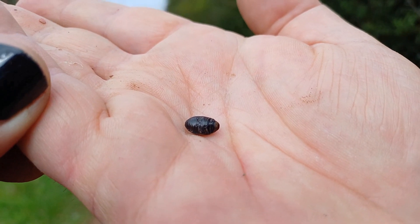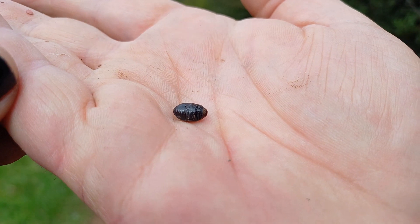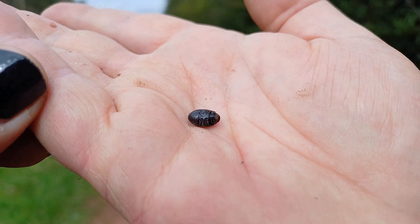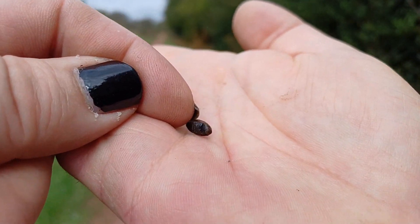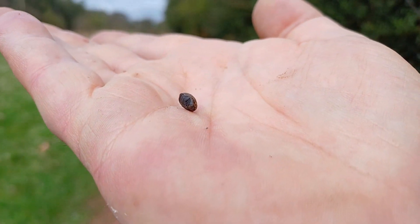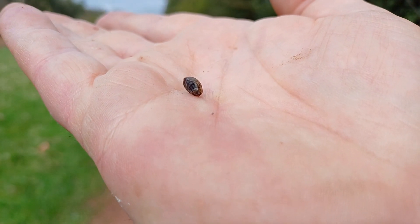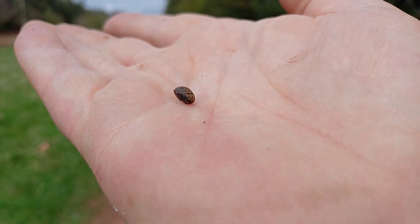So that's Byrrhus pilula, one of the pill beetles that we have here in Nottinghamshire, and in particular the Sherwood Forest area. Not a common find, but quite remarkable for retracting all the appendages — the legs and the antennae. Remarkable, isn't it?